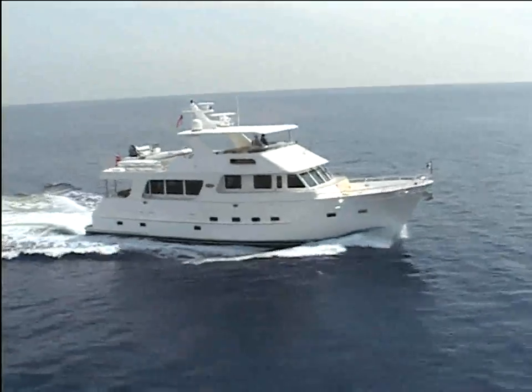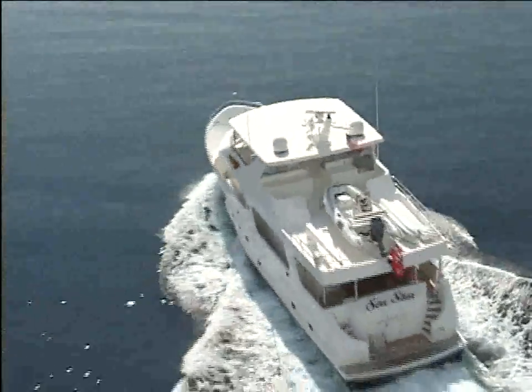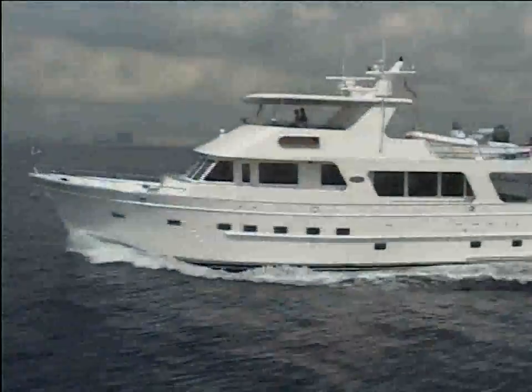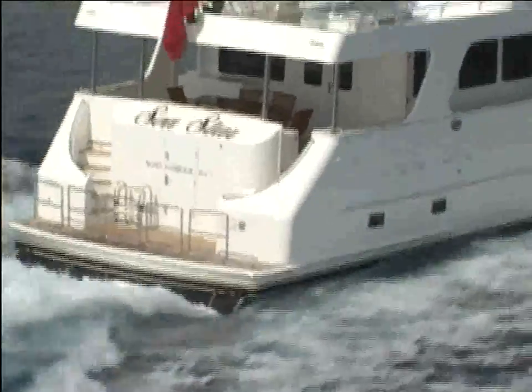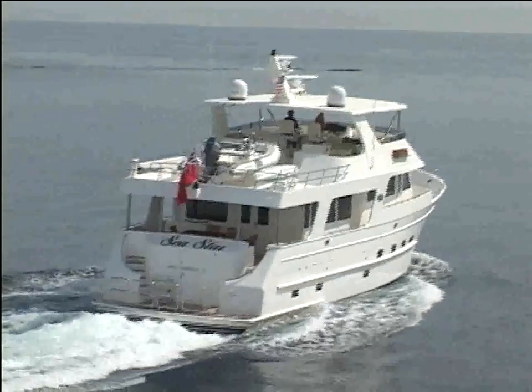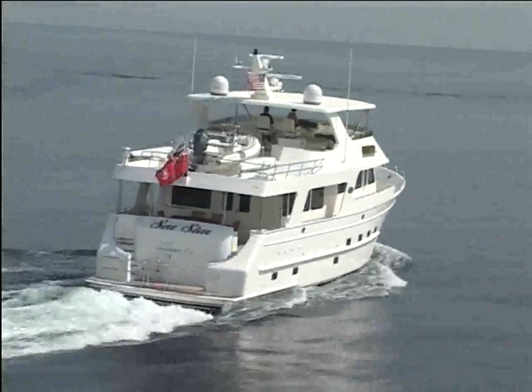Outer Reef yachts are built with an emphasis on comfortable, safe cruising at all times. Concessions are not made to increase speed at the expense of safety. The hand-laid solid fiberglass hull to the waterline provides a better ride in all conditions. The Outer Reef 7080 Series is built to allow long passages with economy and efficiency.